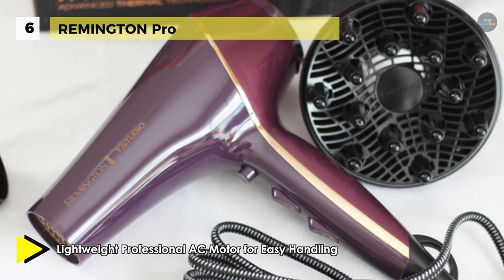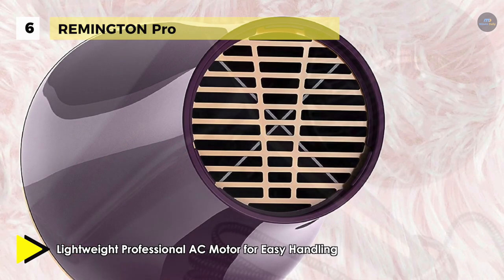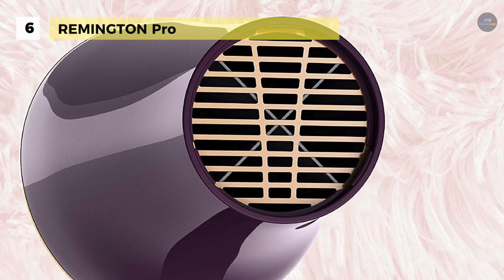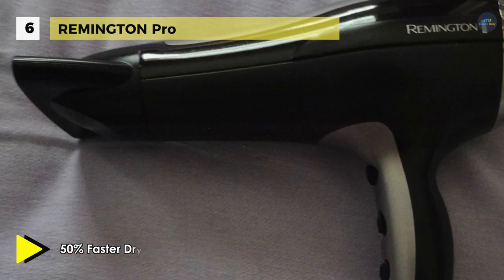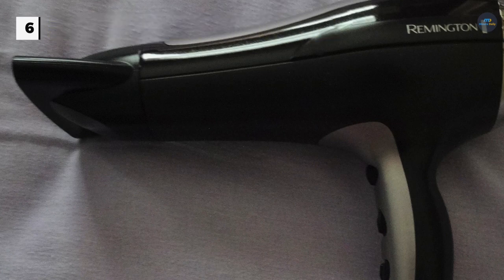The concentrator helps create smooth, straightened styles, and the diffuser builds volume and bounce. Moreover, it comes with a tangle-free fabric cord that stays out of the way during styling and wraps up perfectly for secure storage. Another advantage is that it offers high and low speed settings for your most comfortable and efficient performance.